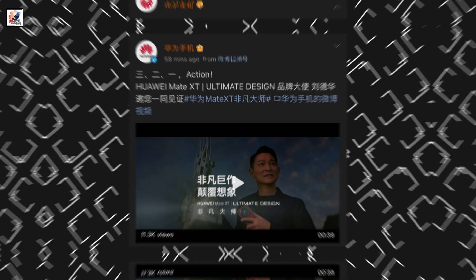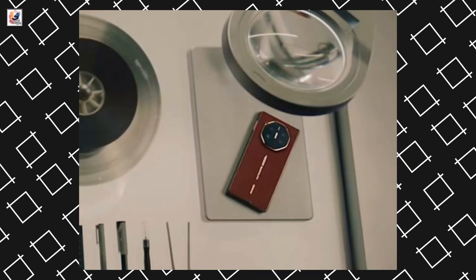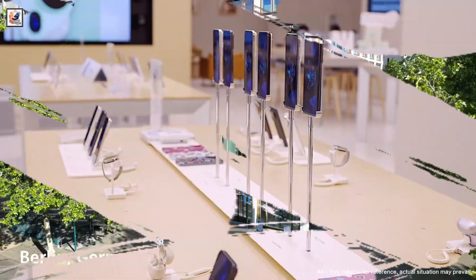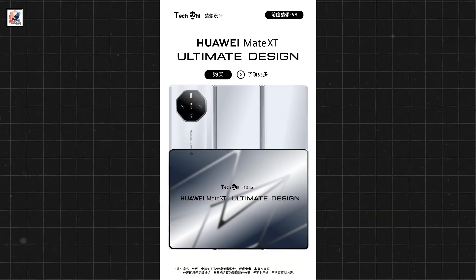The Mate XT features a super-long battery life with an 8700mAh large battery, 100W wired super-fast charging, and 50W wireless fast charging. Other features include IPX dust and water resistance, satellite calls, and two-way Beidou satellite messaging.